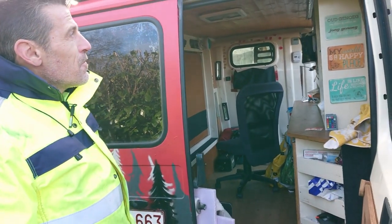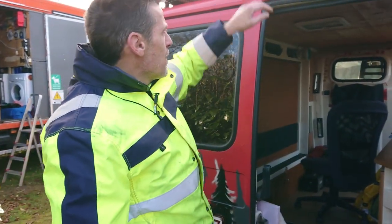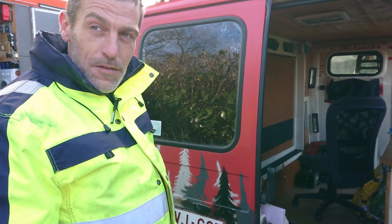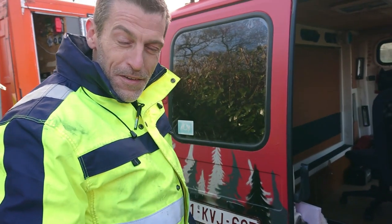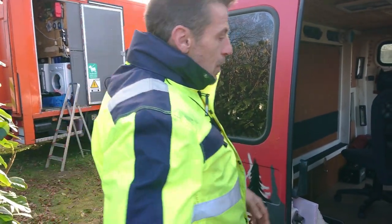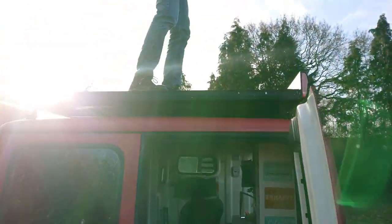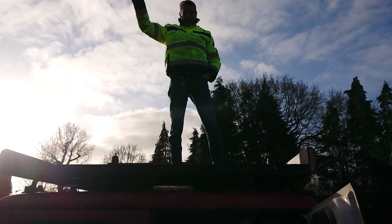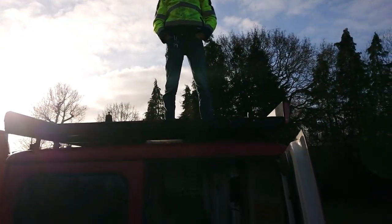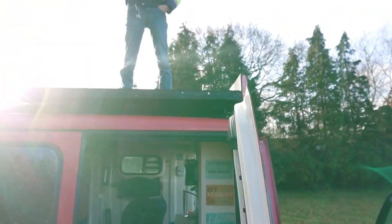Has Pascal ever sat on top of his van to enjoy the sun? He has a few times, but it doesn't happen often — he should really fix a ladder, something he can put away in between. He doesn't want a fixed ladder because a drunk person could end up dancing on the roof. For now it's a bit of a hassle to get up there, but it does give a nice view and puts everything in a different perspective.